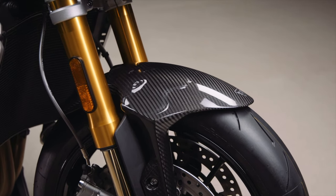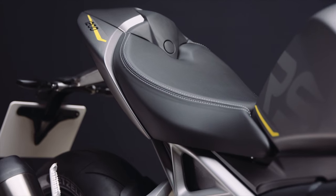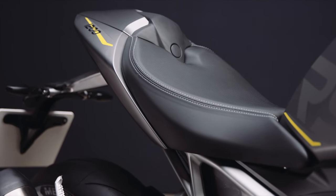There are lots of carbon fibre bits on it as well. Good news: it comes with an interchangeable pillion seat and cover. It's not an optional extra — you get it with the bike, so you don't have to spend £150 on a bit of plastic to smarten up the back end if you've got no plans to take a pillion.